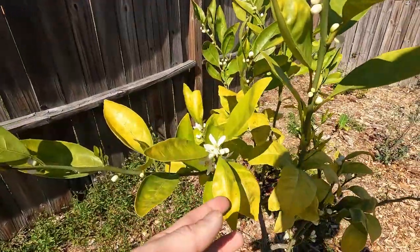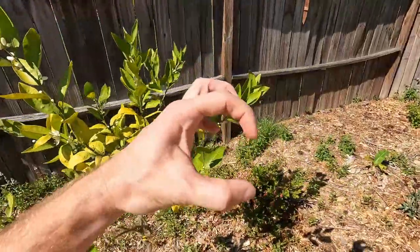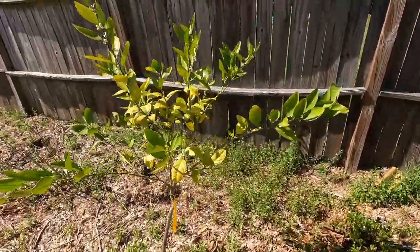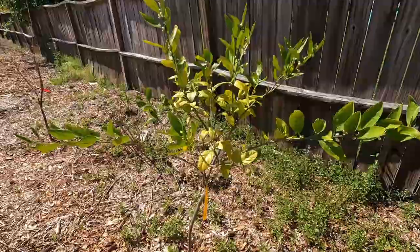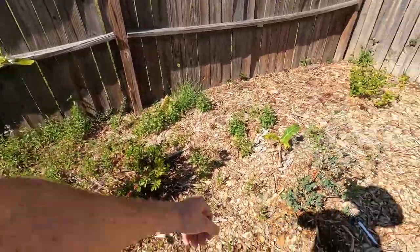These are a lot like your little clementines — those easy peel little tiny ones. And the Brown Select Satsuma over there is the same way, so we should have lots of little easy peel mandarins. There's a nice little pretty azalea.